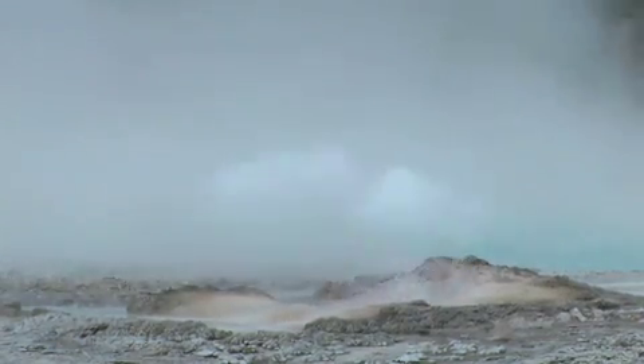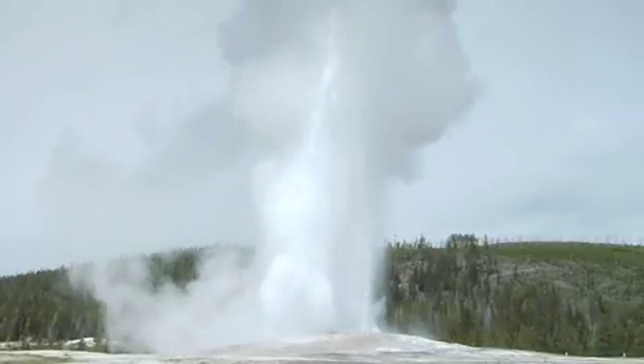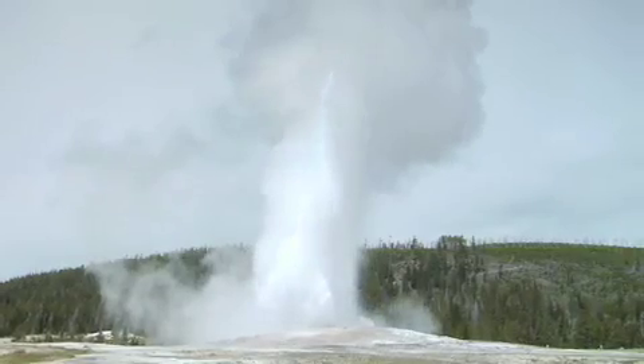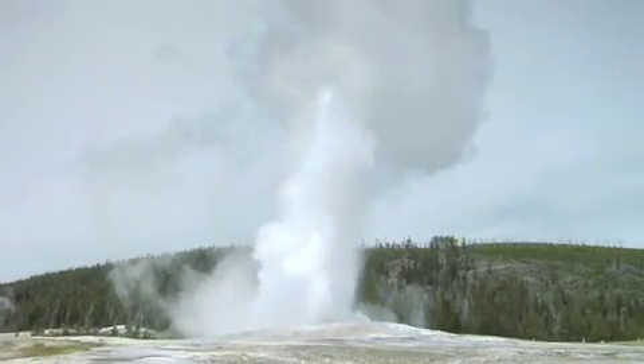The geysers on Enceladus are actually quite a lot like Old Faithful geyser or other geysers in Yellowstone National Park that we're familiar with. In fact, the total amount of material coming out of Old Faithful in one of its eruptions is similar to the amount of material that comes out of the geysers on Enceladus.